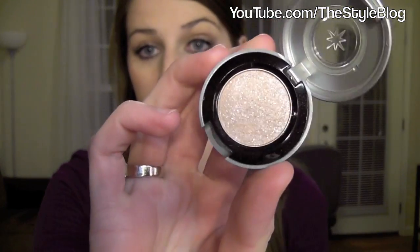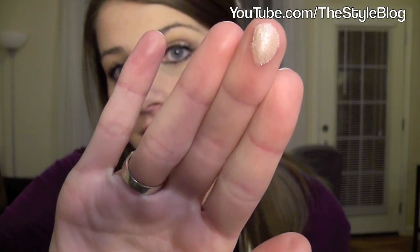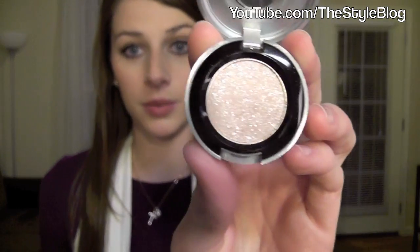Next I got an eyeshadow from Urban Decay called 'Midnight Cowboy' — their best-selling eyeshadow color. I figured if everyone else likes it, I would too. I knew it would be shimmery, but I didn't know it would be this crazy shimmery — it's like psychedelic disco. It has the chunkiest glitter in it, and it flakes off and goes under my eyes and on my face all day long. I don't like the glitter-on-my-face look, so I'm not a huge fan of this.